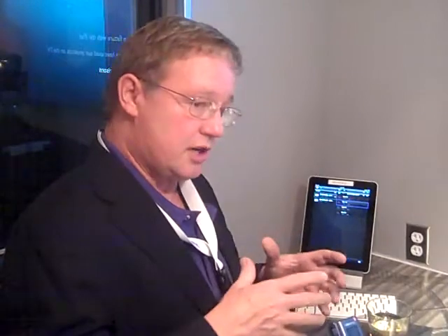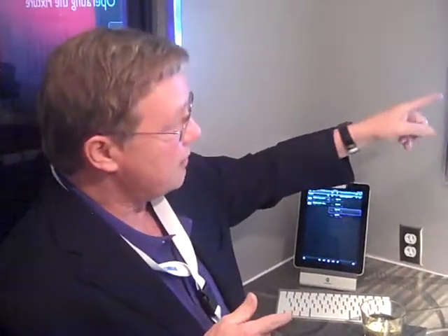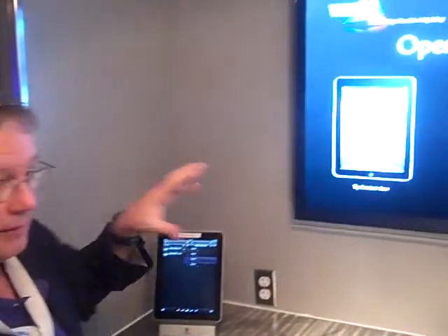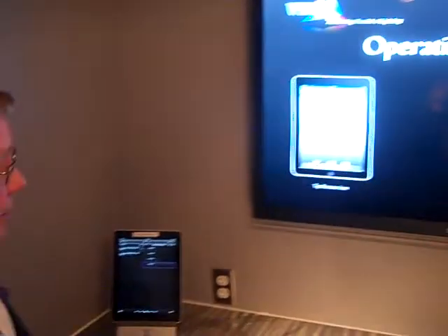It turns out people want the ability to control the stuff themselves, and so we've done that. There's an iPad everywhere to control each podium.